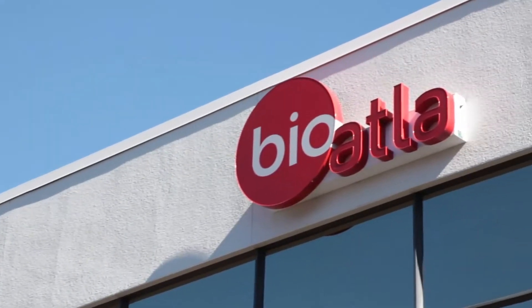Hello everyone, Kevin with Scantech Graphics. Today we are at BioAppa, a San Diego-based biopharmaceutical company that specializes in developing better ways to treat cancer. Today we are going to be talking about a window film project that we finished.